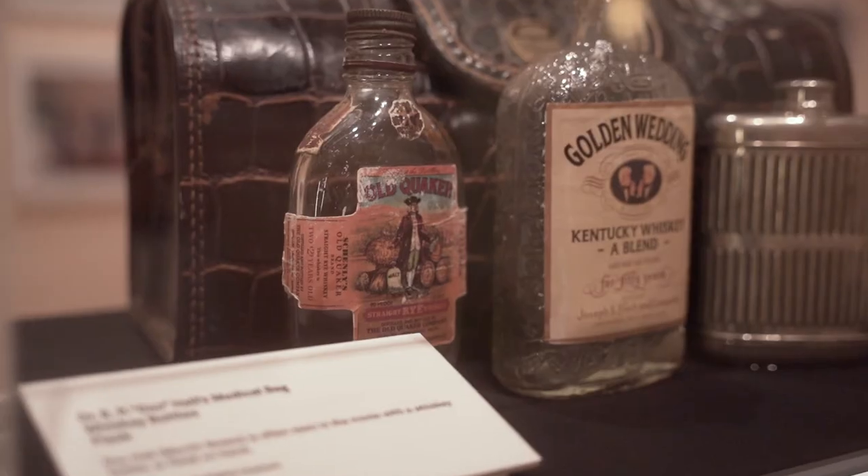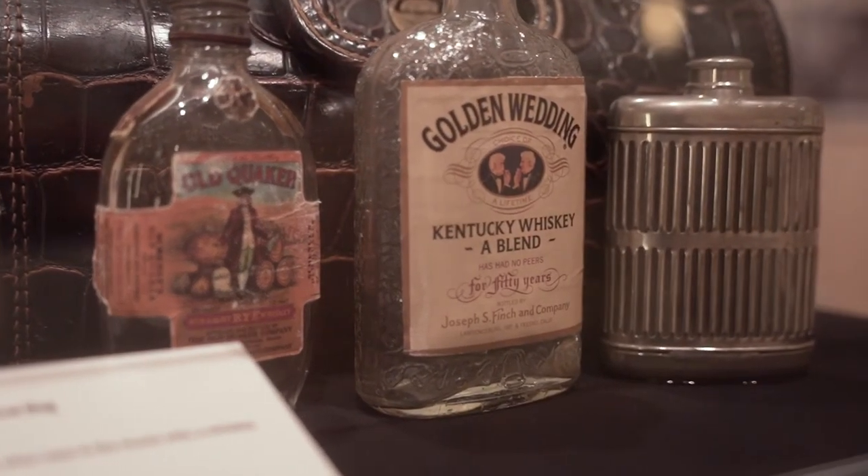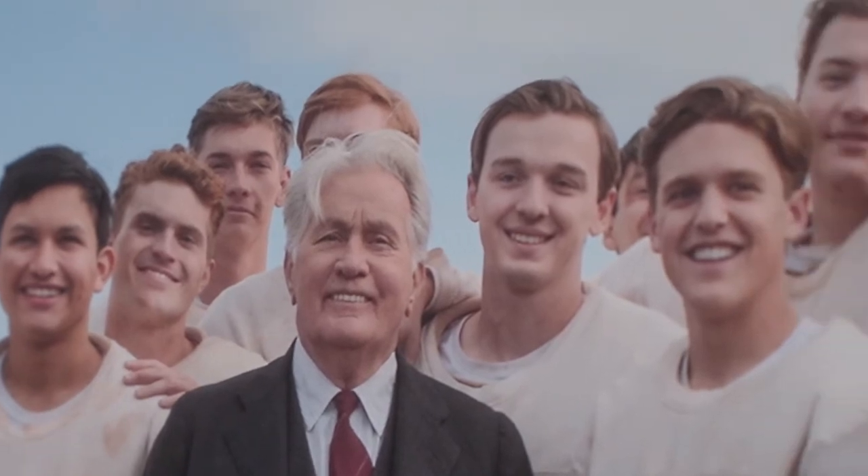Another example of that would be the whiskey bottles that we got. You might think that perhaps they were just on a shelf or on a table, but when you see the film you recognize that those whiskey bottles actually were pretty central to Doc Hall, played by Martin Sheen, his character.